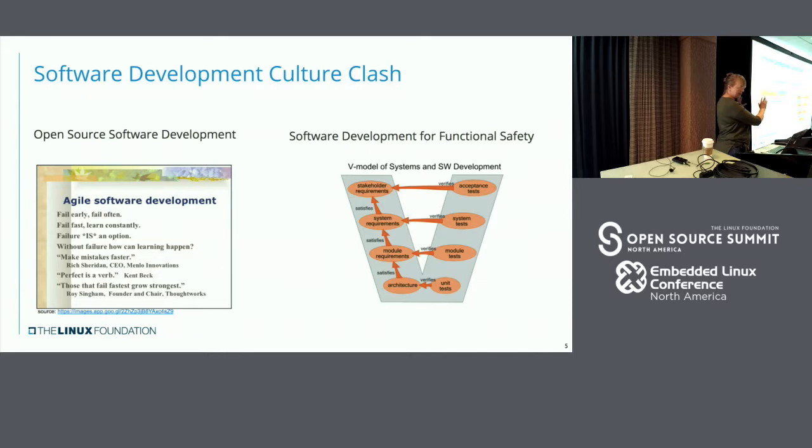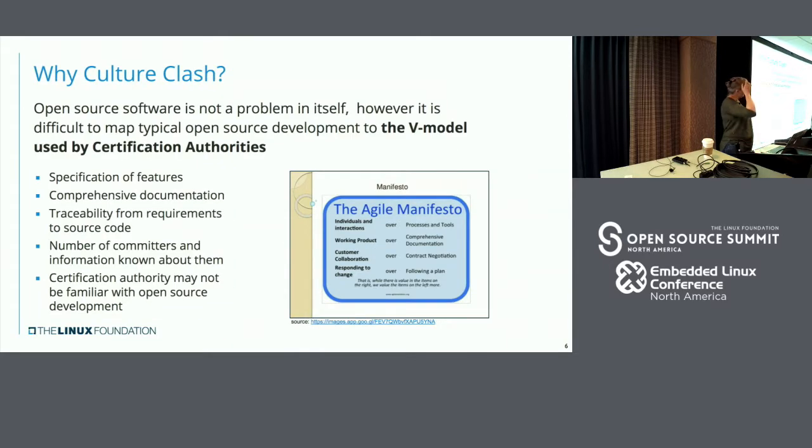Each knowledge domain doesn't know too much about the other. You have people that are very specialized in the functional safety space, and you have open source. Part of the challenge we've got right now is how do we start bridging that gap and making people communicate effectively? We need to get the certification authority people who really understand safety talking to the open source people. The agile manifesto on one side and the functional safety principles on the other — how do we get both sides to work well together is the challenge we're facing if we want to use open source in functional safety spaces.